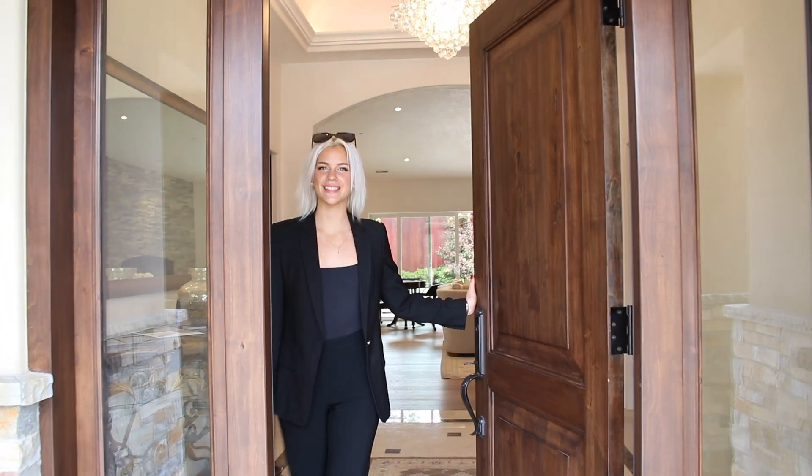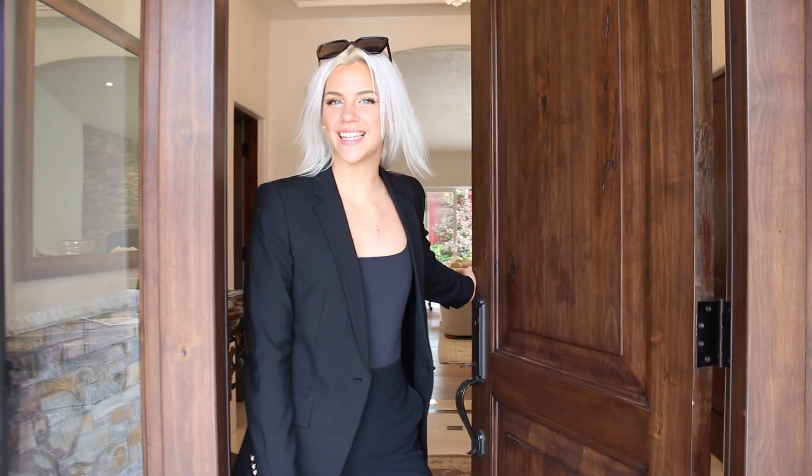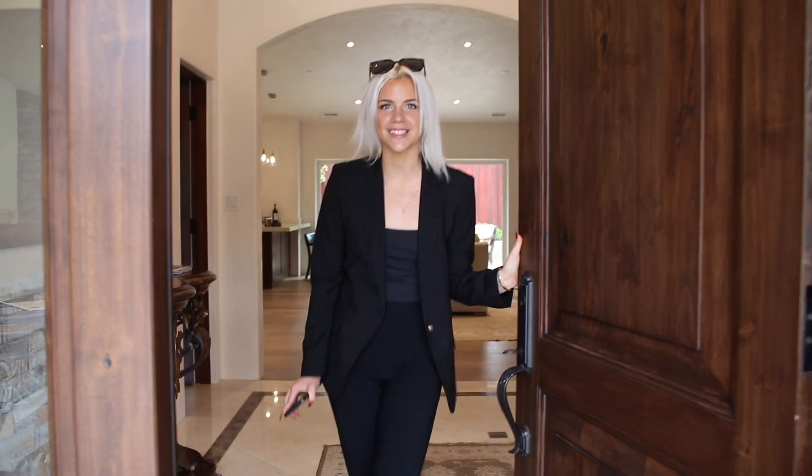Hi, my name is Rebecca Paxton. Welcome to my newest listing, 1070 Trapper's Trail, located in Pebble Beach. Let's go take a look around.